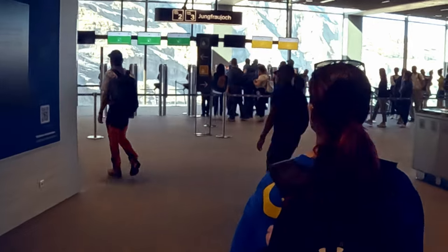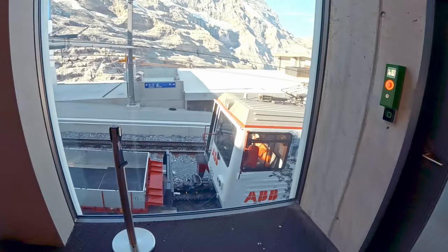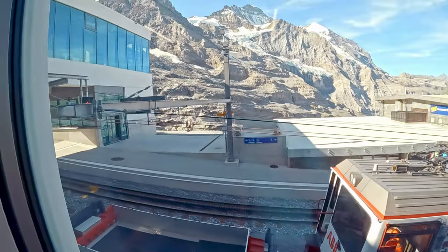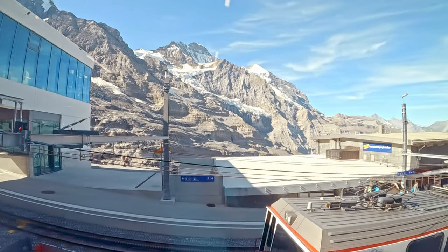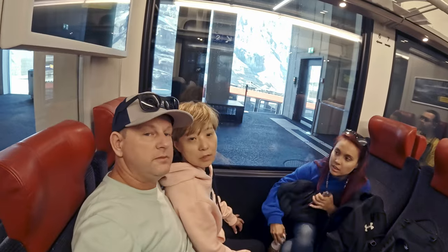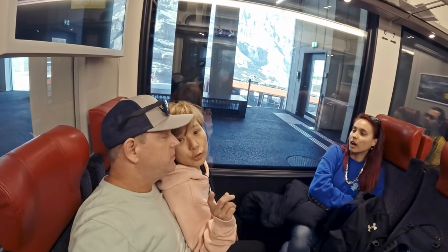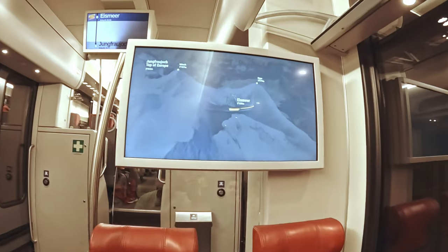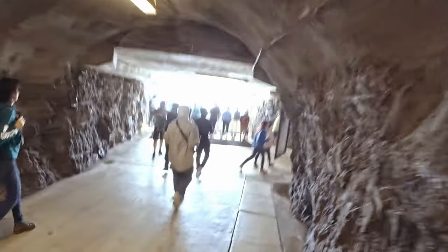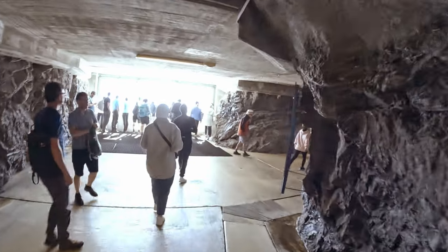After the quick 15-minute gondola ride, it was time to make our transfer to the train at the Eiger Gletscher Railway Station. Next stop is Eigerwand Railway Station, located directly in the Eiger Mountain at 10,364 feet above sea level.